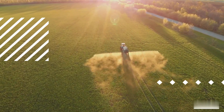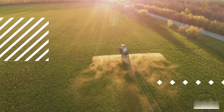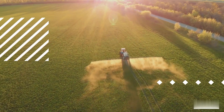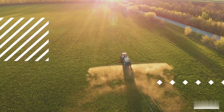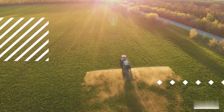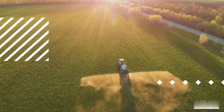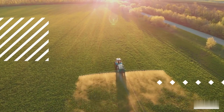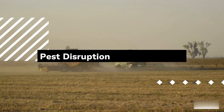Understanding crop rotation. Crop rotation involves alternating the types of crops grown in a particular area over time. Different crops have varying nutrient needs and susceptibilities to pests and diseases. By changing the crops planted in a field, farmers can disrupt the life cycles of pests and diseases that are specific to certain crops. This practice also helps to prevent the depletion of soil nutrients and reduces the buildup of pest populations.